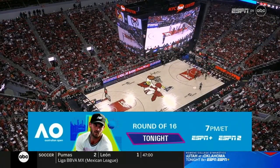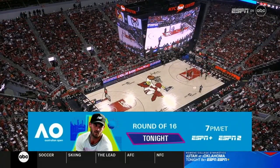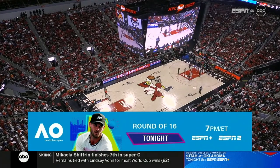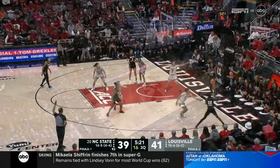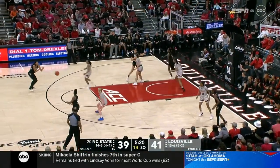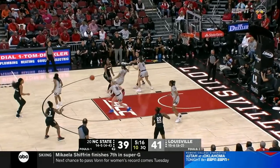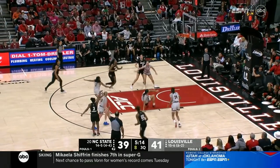Tennis' first major of the year continues down under — it's round 16 of the Aussie Open. Can Tommy Paul or any of the other Americans make an even deeper push? If you stay up late, 3 a.m. Eastern, you can see Novak Djokovic in action this evening.